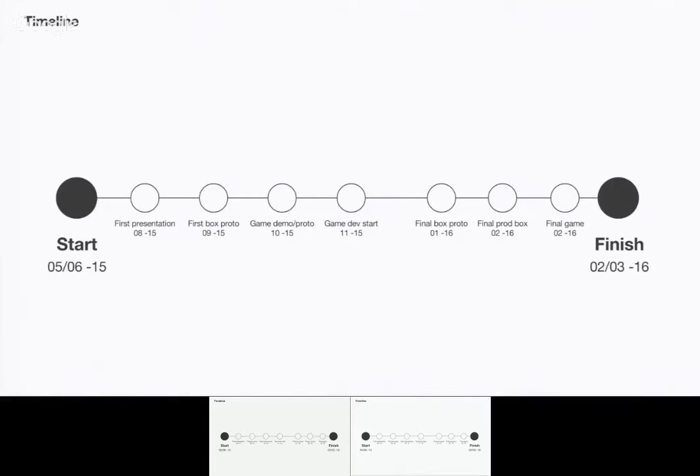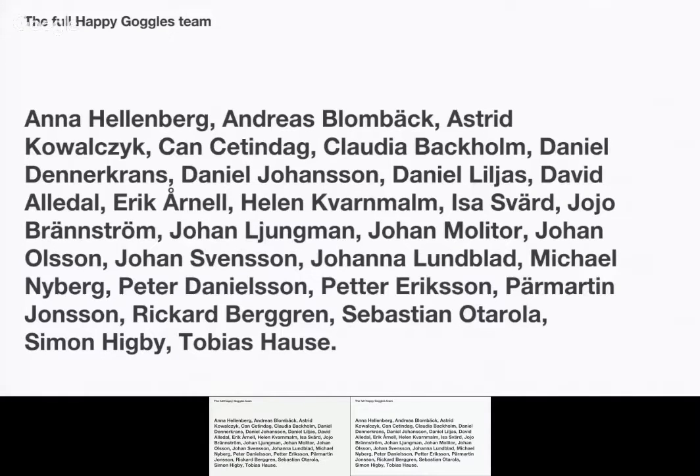I'm going to start talking about the box and that experience, which was one of my main focuses. Sebastian's going to dig into the games and the parts around that. It was all done together — we didn't do anything in sequence. This is a slide of the whole team that worked on this project. Even if me and Sebastian did a lot, many people contributed. It didn't just involve the box and the game — it also involved product landing sites, events in the restaurants, 3D videos, instructional illustrations, and social media.